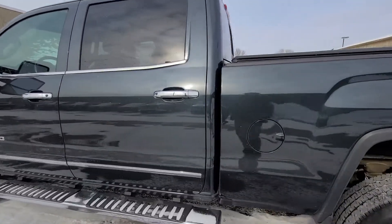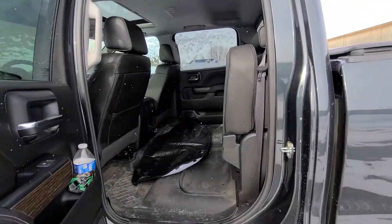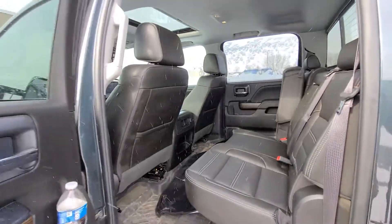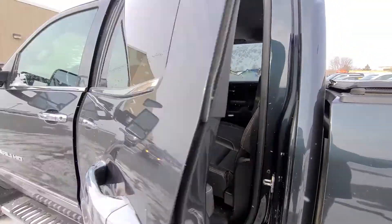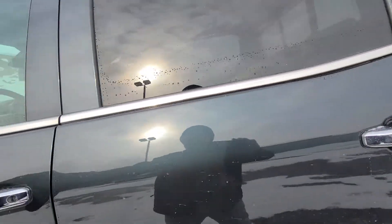This just came in yesterday, so we know this thing is going to go quick. We haven't had a chance to have it inspected yet to know if we're doing tires or brakes. Bart, this is one for your family to really come and see.